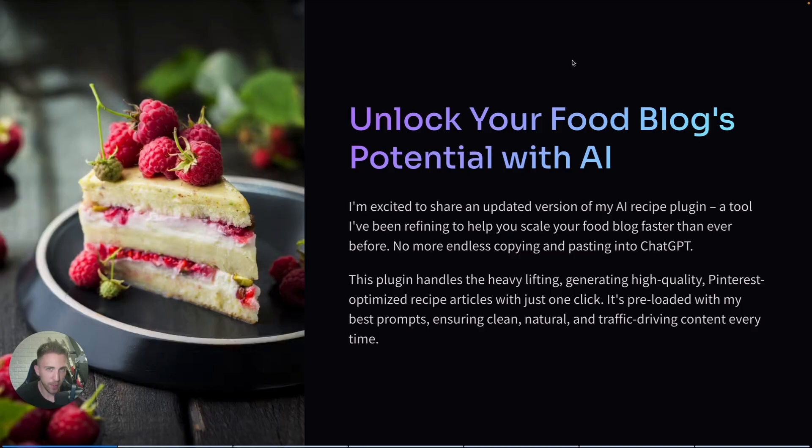To make things easier, I built and recently updated my AI recipe plugin. With just one click, it can generate full, detailed recipes that look and read like something you'd find on any major cooking site. And honestly, it makes scaling a food blog much easier and much faster.